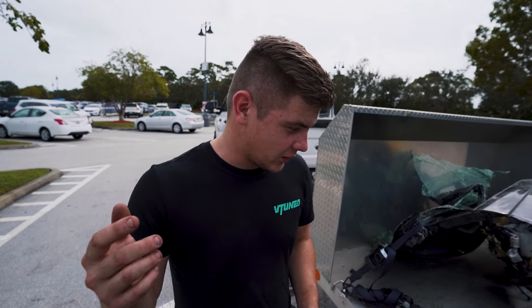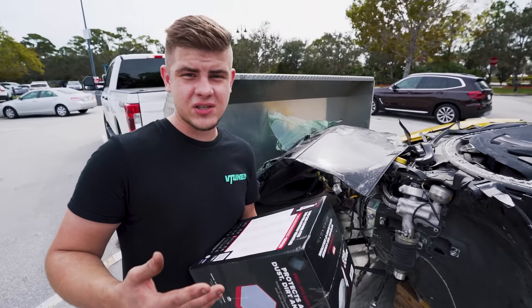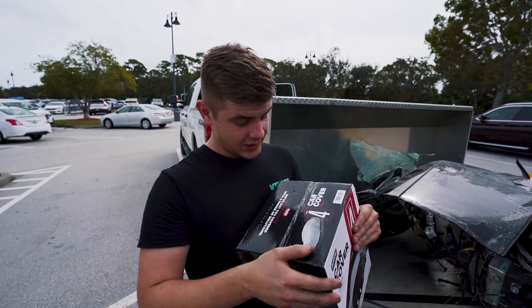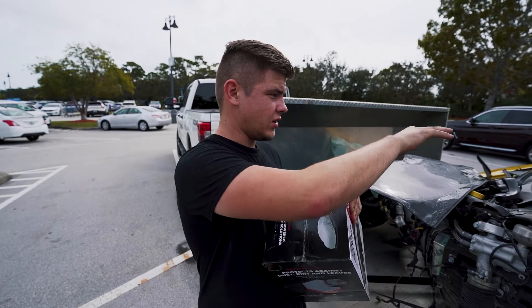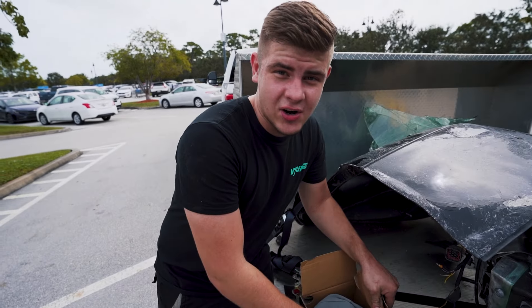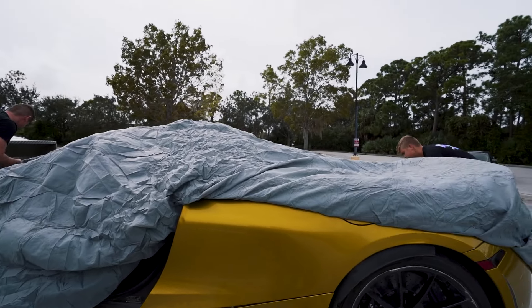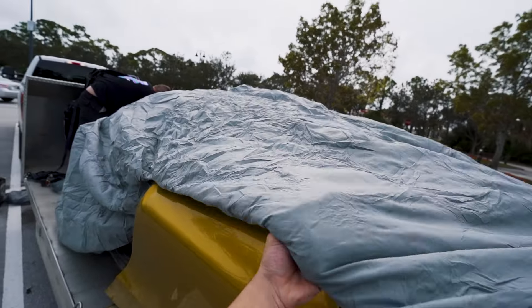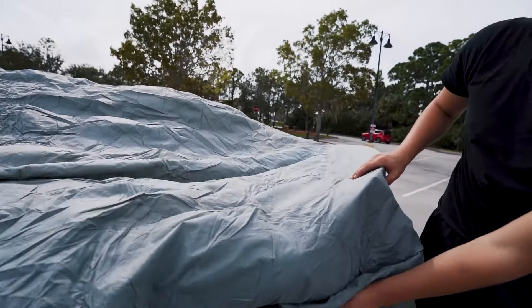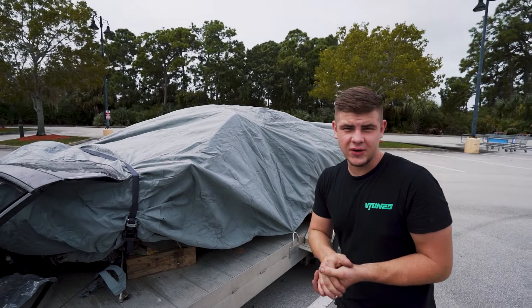Next we have to stop by Walmart — make a little pit stop to get this car cover right here. I want to get this thing covered up just in case it does start raining because the clouds look like it's about to start raining and we don't want any of that getting wet inside because it's an expensive car. So let's go ahead and toss this car cover on there and head over to Sam Cracks. We got the car nice and wrapped up with this car cover — shouldn't go anywhere. Let's head to Sam Cracks.